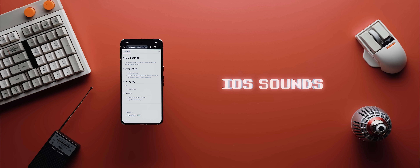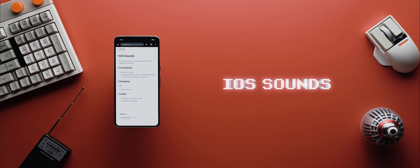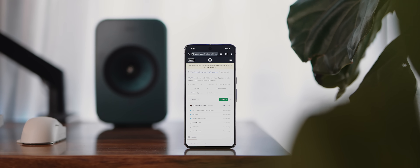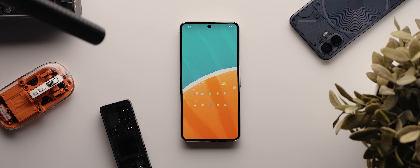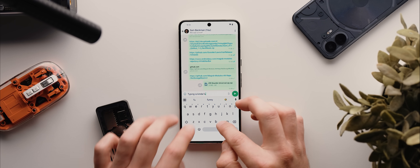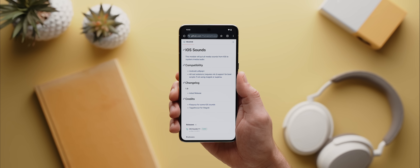A fun little root-only module worth trying out, even just for a laugh, is one called iOS Sounds. You just install it, reboot your phone, and from there on out you'll hear iOS system sounds across your entire UI. It's kind of trippy, and if you don't like it, you can just disable the module and restart your phone — but it's definitely fun nonetheless.